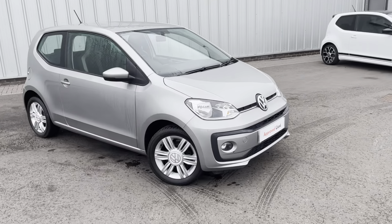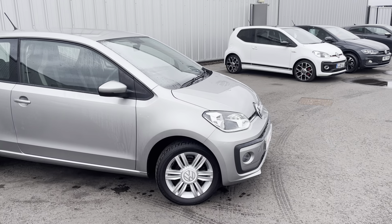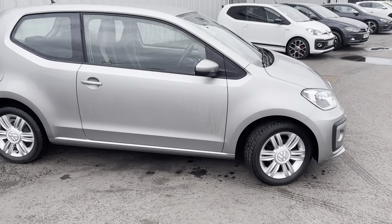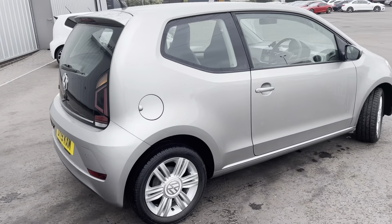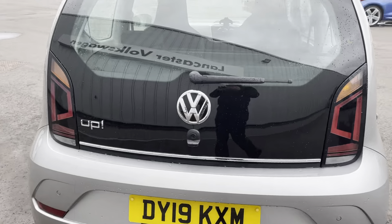Hi everyone, it's Jeff from Like Us Volkswagen. You might not be able to hear me very well because it is quite windy today, but we'll try our best. As we look at it, we have a little tungsten silver Volkswagen up for you today, with some really lovely silver alloys — a really clean little car.